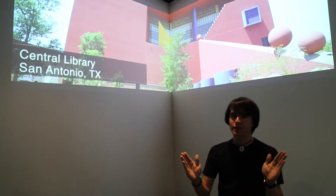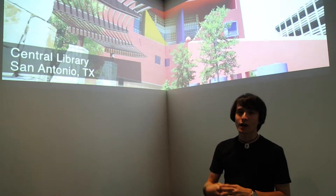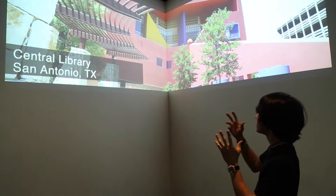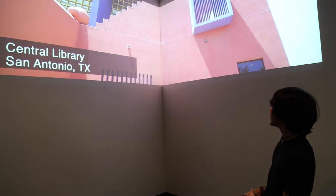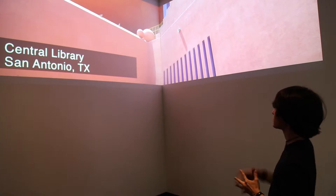It shows all sorts of buildings from skyscrapers to libraries, as you see here, to landmarks, churches, and basically anything that's very uniquely Texas and has a unique design to it. It's going to play through and it wraps around both of the walls to really immerse the viewer into the subject matter.